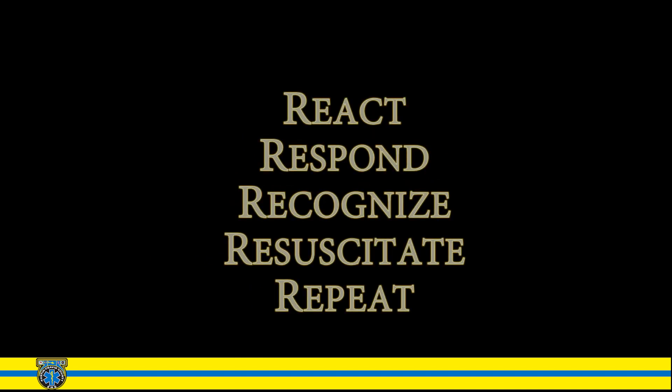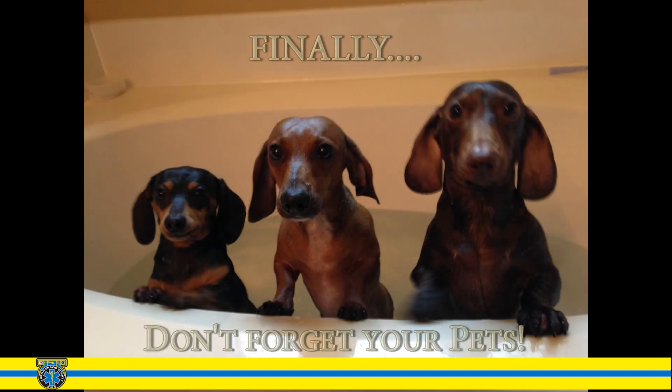There you have it — the five R's: React, Respond, Recognize, Resuscitate, and Repeat. Finally, don't forget your pets. Thank you for your time.